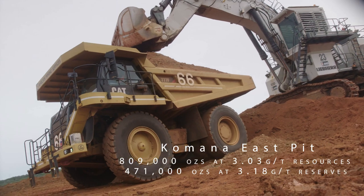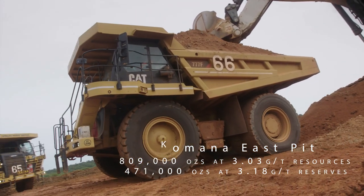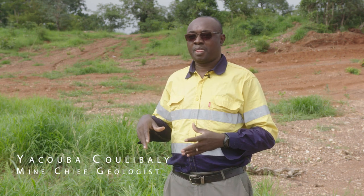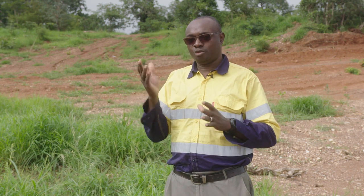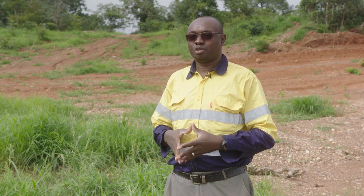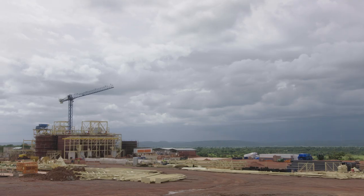Our average grade over life of mine will run around about 3.5 grams per tonne. It's a very continuous ore body, 1.8 kilometres from north to south. At the south the ore body is very continuous and dipping toward the west at the north, and dipping toward the east at the south. It's a sub-vertical ore body, very high grade and very soft material — easy to process in the plant.